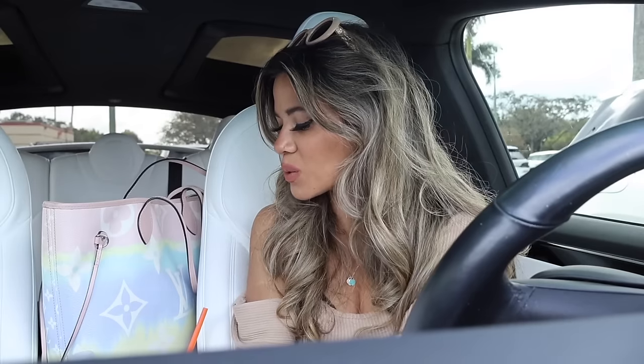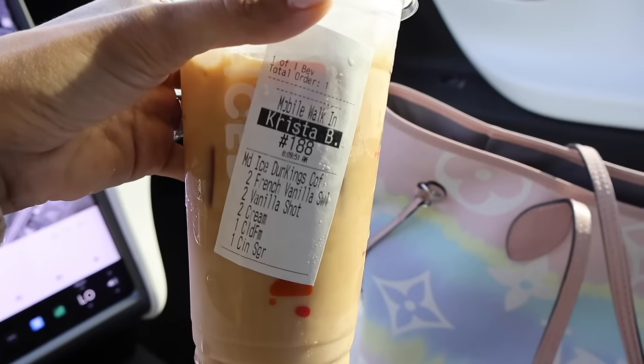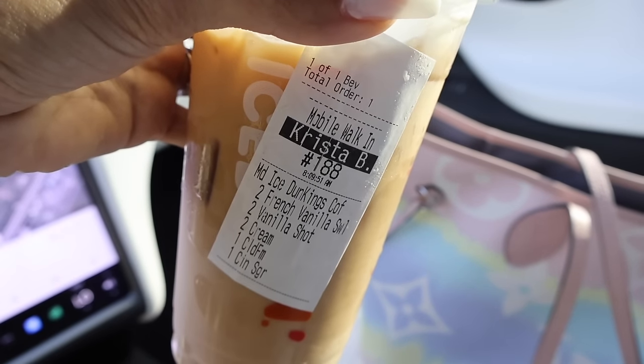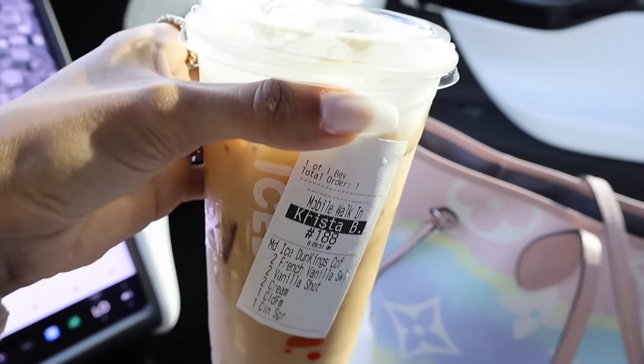I also went to Dunkin' Donuts this morning and got my favorite drink with the vanilla foam on top - it's so good. Go ahead and take a screenshot so you can order it, or find it on the app. It's the only iced coffee with foam on top. Don't forget to comment down below your favorite drink. But let's grab my purse and phone and get this shopping spree started.